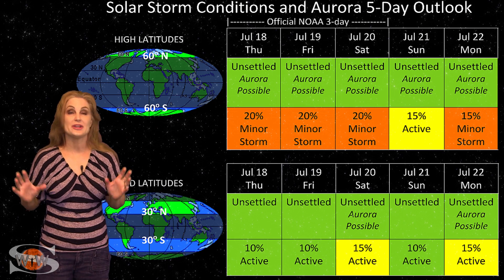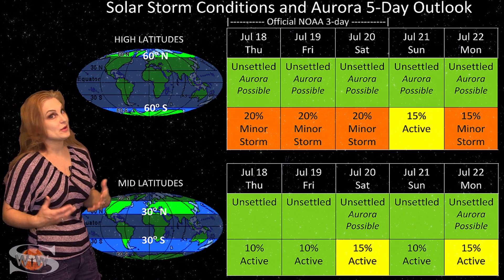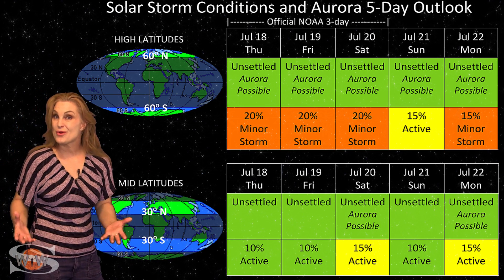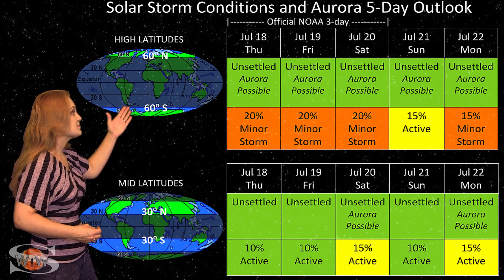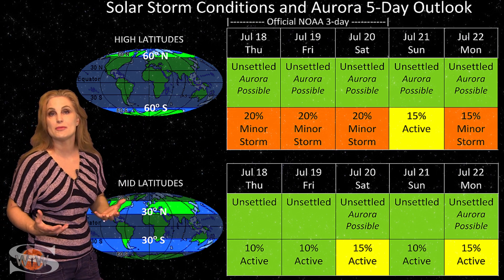Switching to your solar storm conditions and Aurora possibilities over the coming week. Things are pretty quiet right now, and it's pretty much the way things are going to be easily over the next week, because we don't have any coronal holes sending us any fast wind anytime soon. At high latitudes, NOAA's expecting unsettled conditions with maybe about a 20% chance of a minor storm.